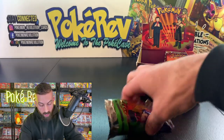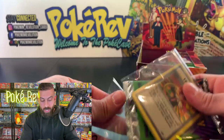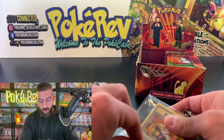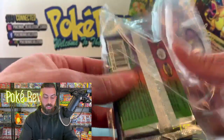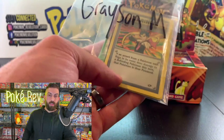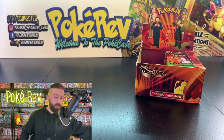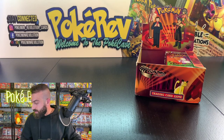Here you go Grayson — those are your cards. As I always say, don't forget you can grade the non-holos, because there's a huge market for complete sets including non-holos. People out there want complete graded sets. We're going to keep it going — next up is Brendan S, getting one opened and one kept sealed.